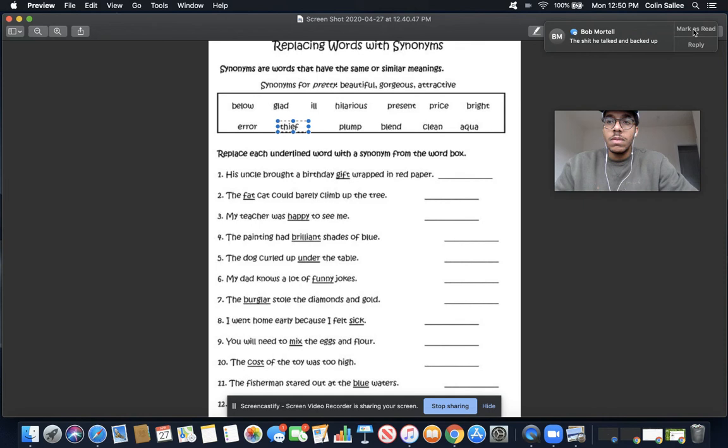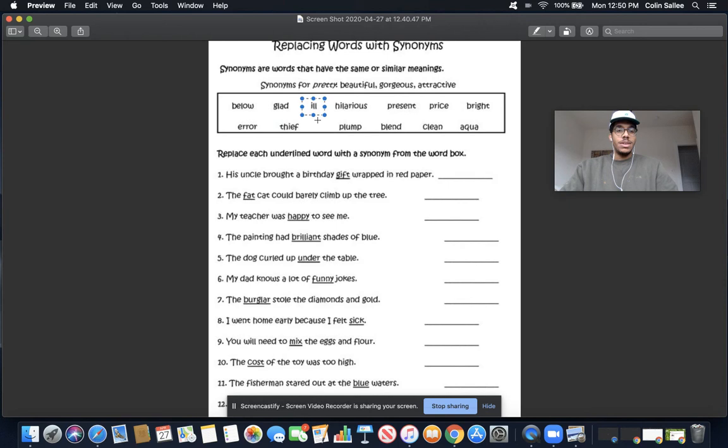Number eight: I went home early because I felt sick. The underlined word is sick, so I'm looking for a word that means the same as sick — a synonym for the word sick. The word is ill. Ill is another word for sick. So let's find the word ill — I-L-L — and I know that ill is a synonym for the word sick. I could replace the word sick with ill to spice up my writing.